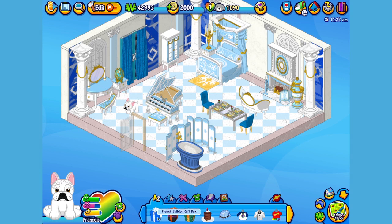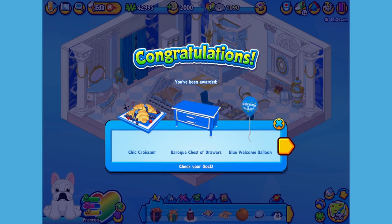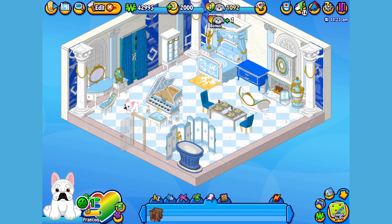Bonjour Francois! Here is the French Bulldog's gift box in my dock. Let's open it up and see what's inside. Here is the French Bulldog's pet-specific item, or PSI, a baroque chest of drawers. I've got the perfect spot for it right here. That looks great!